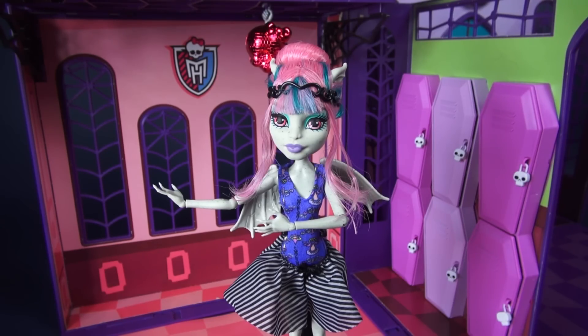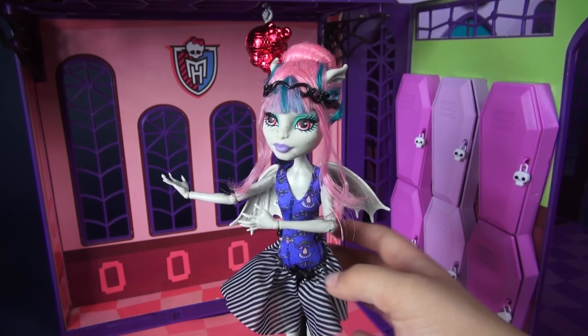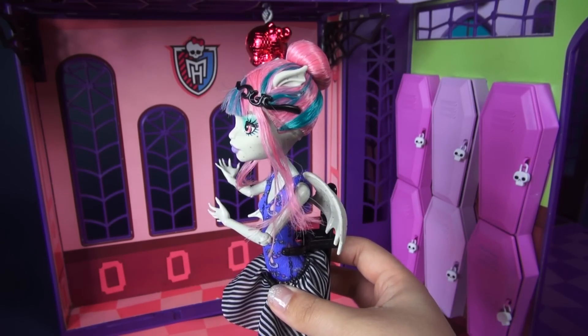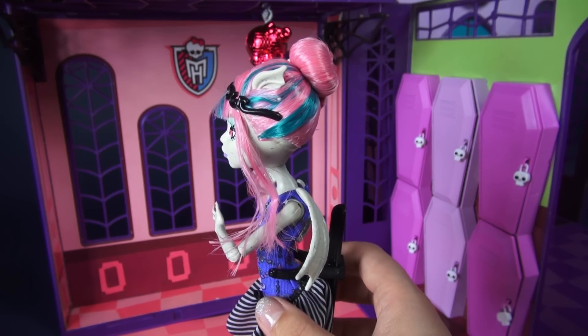Before wrapping up, let's go ahead and take a look at Rochelle's freaky flaws. Since she is the daughter of a gargoyle, she has the speckled stony skin. She also has these little stone wings and little gargoyle ears up top.